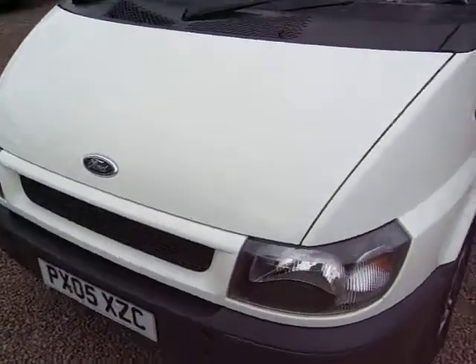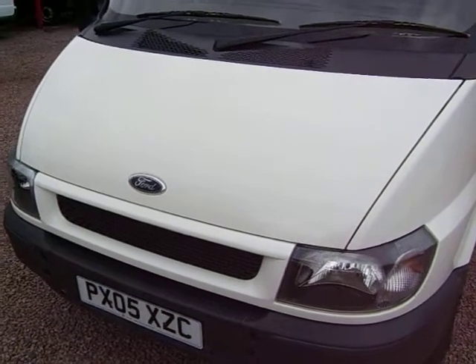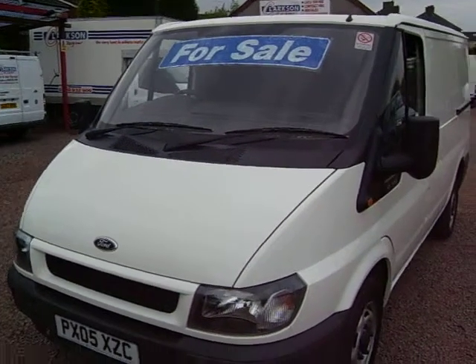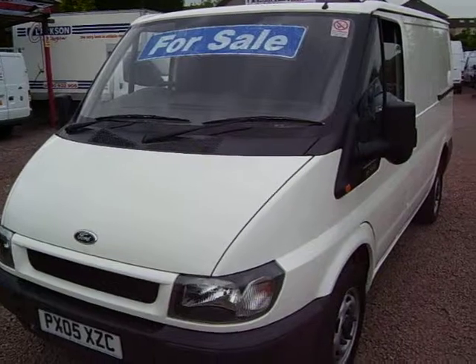So all round, just a really nice van. You're welcome to come and have a look and take a test drive. Hopefully the video shows you what nice condition the van's in. A 2005 05-plate Transit 260, one owner with 58,000 miles. There you go.